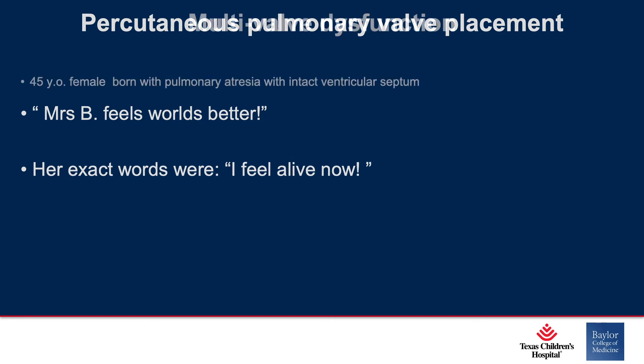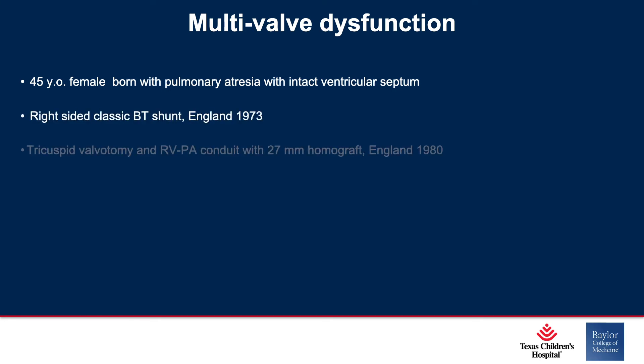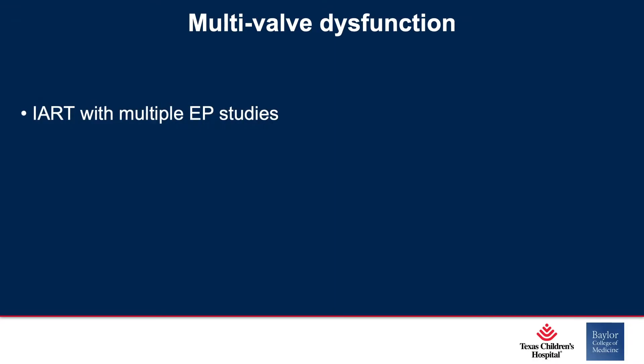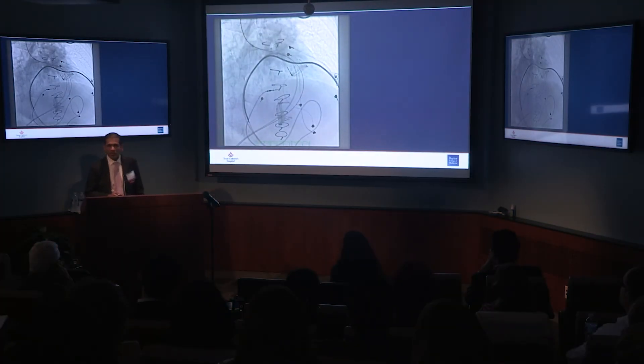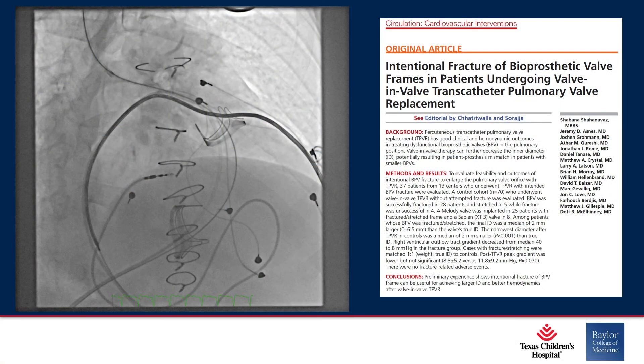Truly remarkable. This is another patient with multivalve dysfunction — a 45-year-old born with pulmonary atresia intact ventricular septum. She had a shunt in England, then a tricuspid valvotomy and an RV-to-PA conduit, also in England. Her subsequent operations were done here in the United States. This lady has been through it all — multiple re-operations. She was admitted for right heart failure and also has a history of atrial tachycardias. On fluoroscopy you can see pacing leads and two bioprosthetic valves. The question was raised whether one valve would be too small and she should have surgery, but we do have transcatheter techniques to apply.